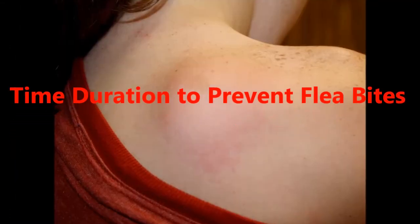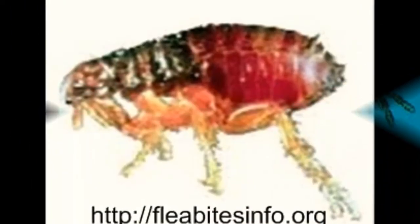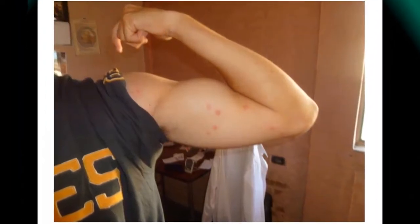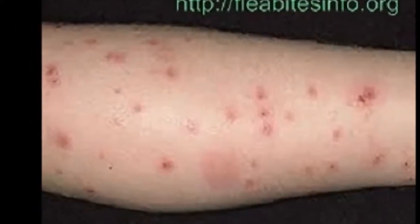Time Duration to Prevent Flea Bites. Flea bites on humans and pets don't take much time to heal if you are not an infected person — it takes a few weeks to heal from flea bites. Antiseptic soap and cream can easily speed up the healing. Some anti-flea creams like hydrocortisone are also very helpful to treat flea bites within a short time. Cream and soap are also effective to remove itching and red bumps on your skin.